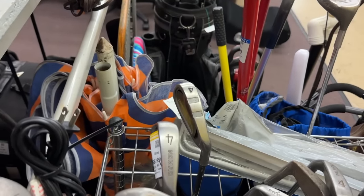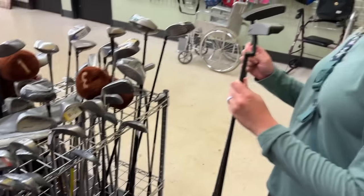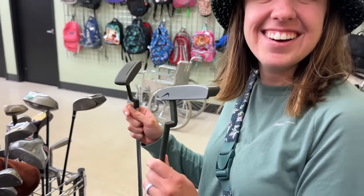We got the Orbiter tri-rail — like the Orlimar tri-metal knockoff. Palmer, Hogan, some legends. We had a legendary find in that Ping Answer and the Nike IC.